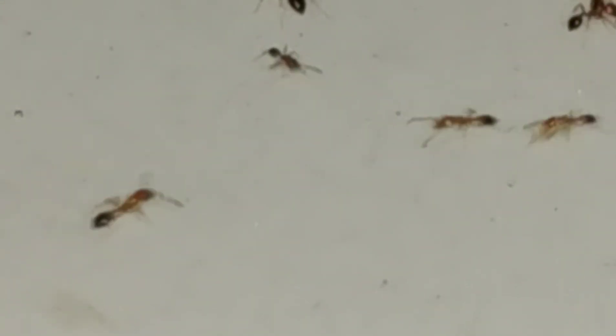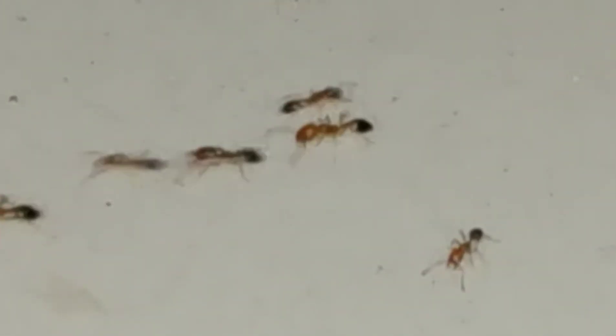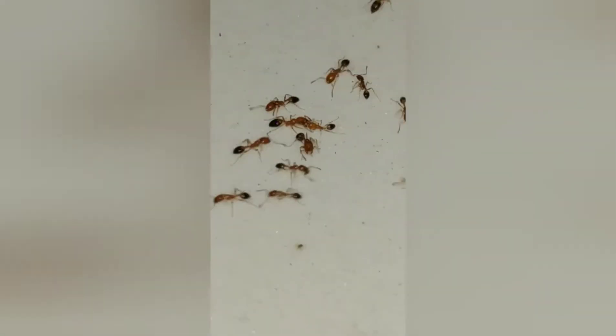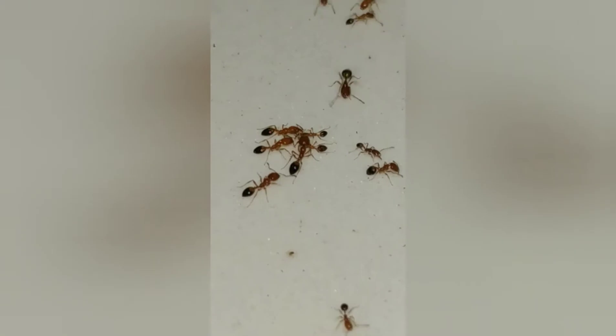Another fact about these ants is that they do not fight between colonies, which means that if there are two colonies living near each other they won't kill each other or go into an ant war. So if this happens, one colony will simply move out of the area. From all these awesome facts we can understand what has made these ants very successful invaders.